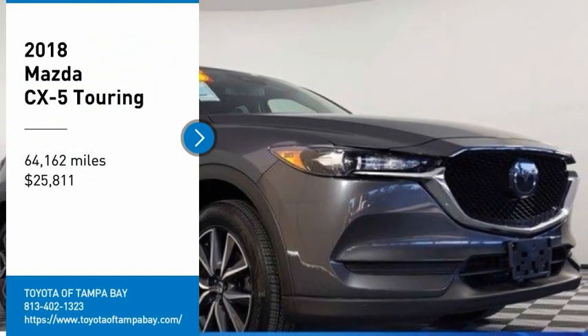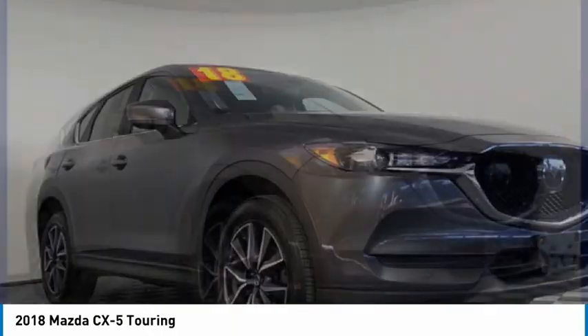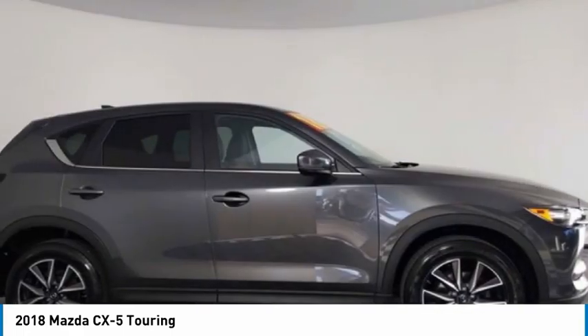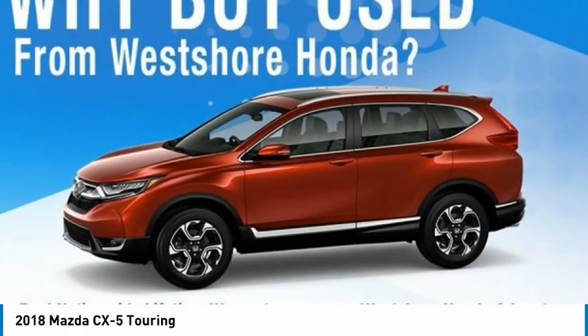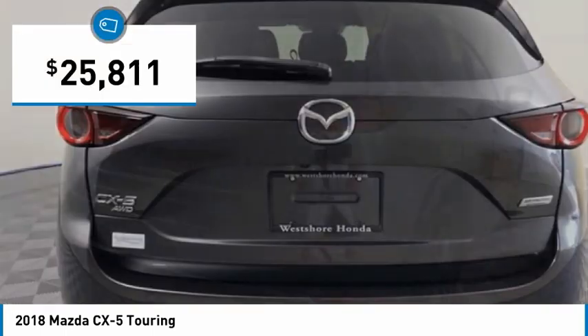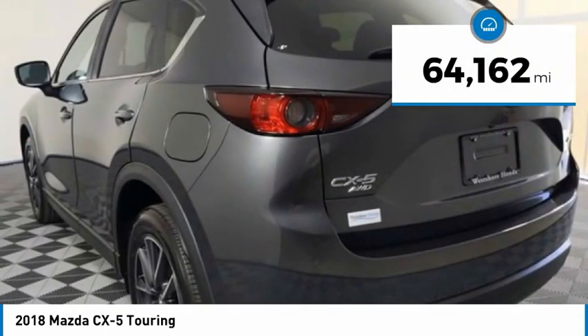You are going to love the 2018 CX-5 with its fuel efficient engine, engaging driving experience, and daring styling. The Mazda CX-5 is a great choice for those seeking a sporty yet thrifty crossover SUV, and is priced below $30,000. This vehicle has less than 65,000 miles.